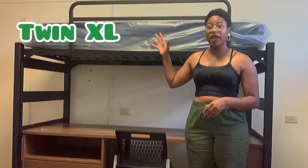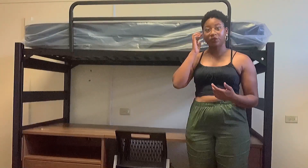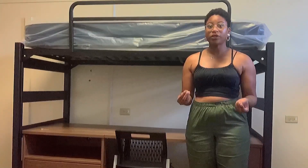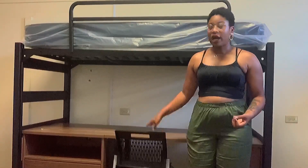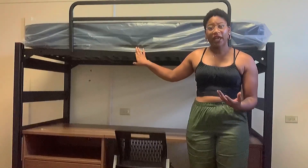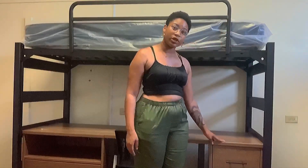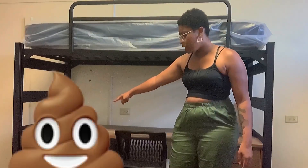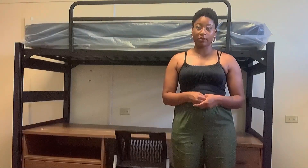All of the mattresses are going to be a twin extra-large size, so whenever you're buying your sheets and comforters, keep that in mind and make sure you get the right size sheets. One thing I will say about trying to move things around in your room: the bed is actually pretty lightweight, so it's easier than a wooden bed. The wooden bed is very heavy, but since these ones are metal and hollow, it's a lot easier to move things around. Your little side table is on wheels, so it's very easy to wheel around. But that dresser right there is very heavy — and that's all I'm going to say about it.